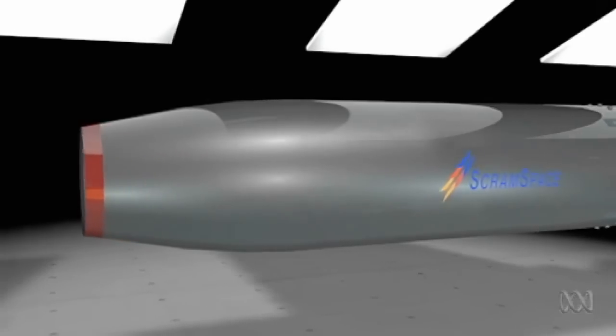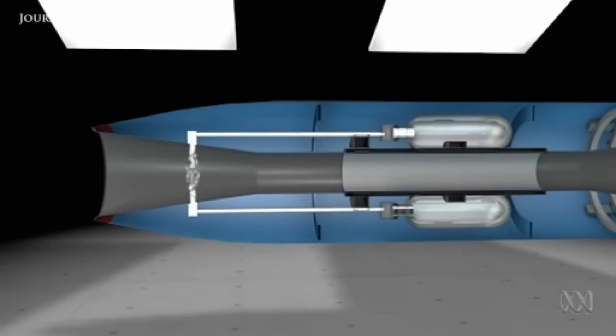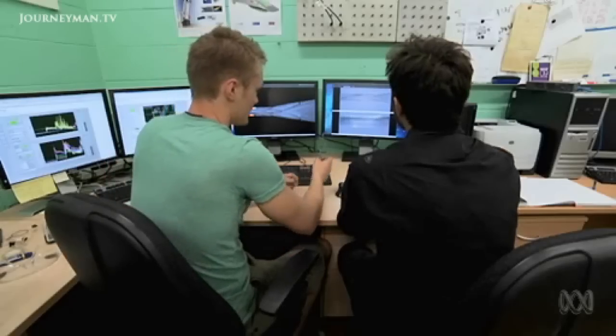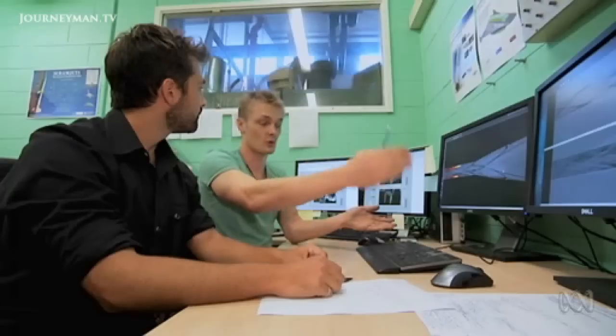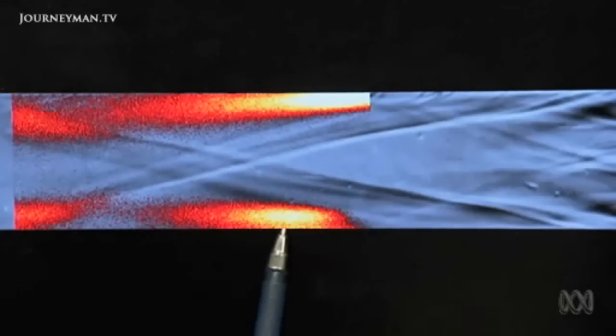That's why Scram Space includes a homegrown innovation — they'll inject the fuel earlier in the inlet. We're looking at 2.5 kilometers per second flow speed through the engine. At that speed, it's pretty hard to inject the fuel, mix it, and burn it within a few microseconds. So if we can inject fuel before the entrance of the combustion chamber and give it some time to mix with the air, then we have a chance of actually getting it to ignite and burn inside the combustion chamber at these high speeds.